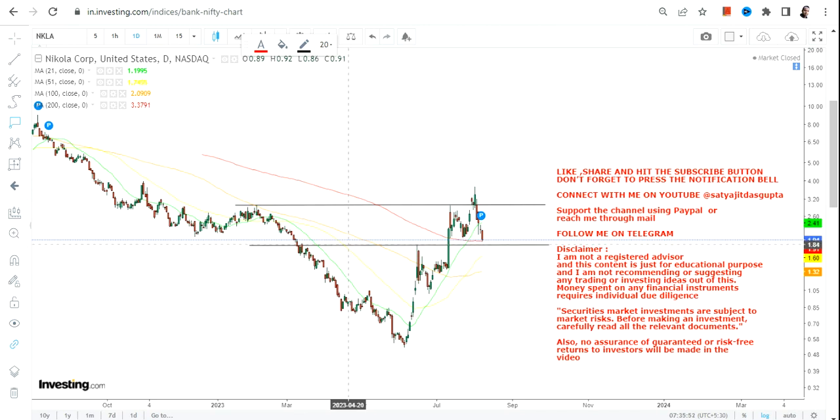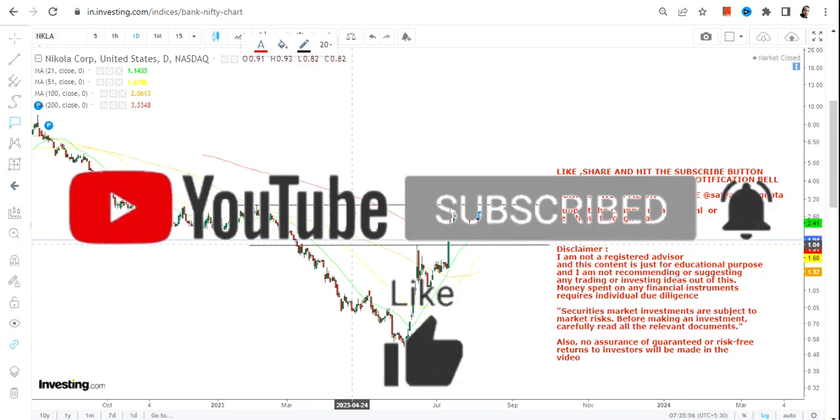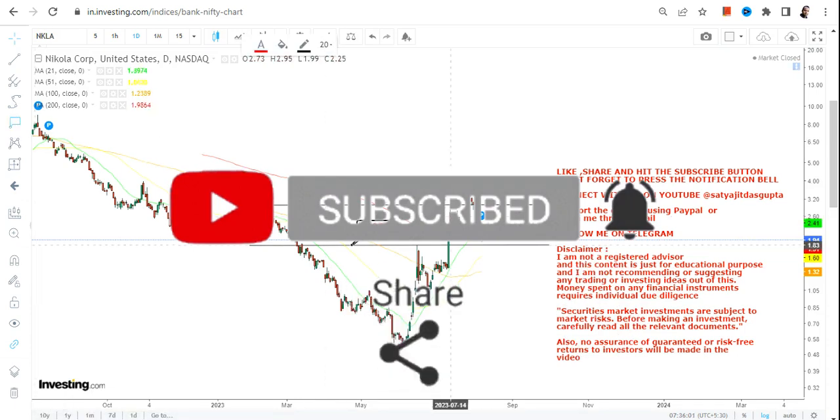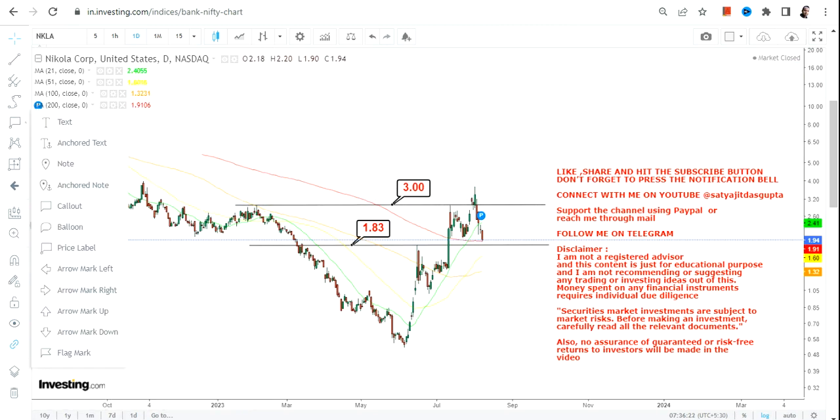The stock must continue to sustain above the level of $1.8. It is mandatory for NKLA stock to sustain above $1.8 — if it falls below $1.8, you will see further price correction. On the upside, $3 will work as a resistance going forward.